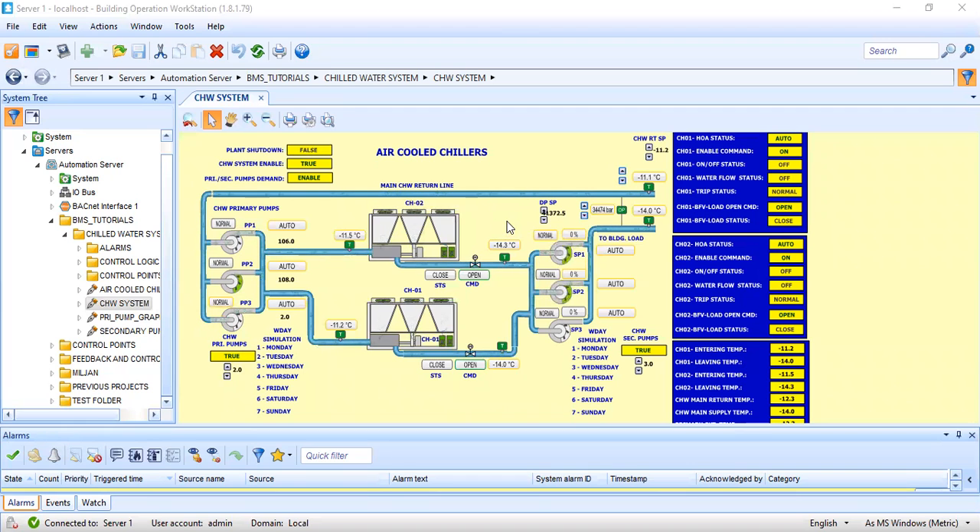What I have here is my testing and commissioning material. As I said, what I'm going to do is discuss BMS testing and commissioning. This testing and commissioning usually happens during the later part of the project.